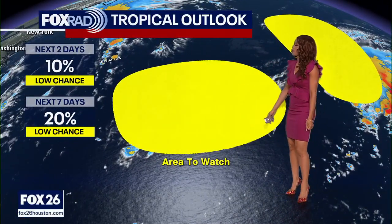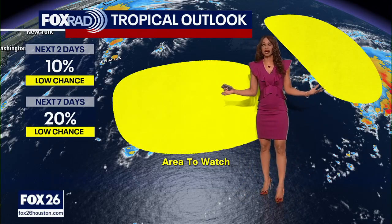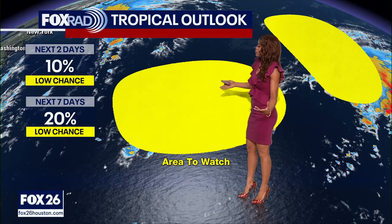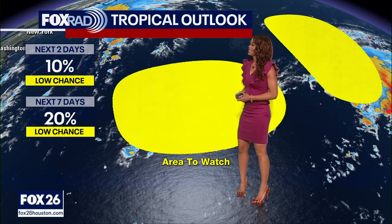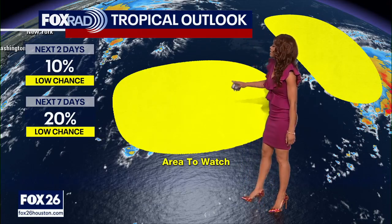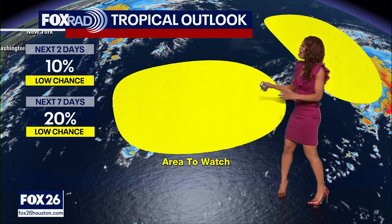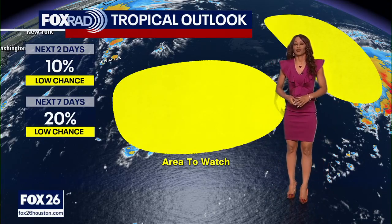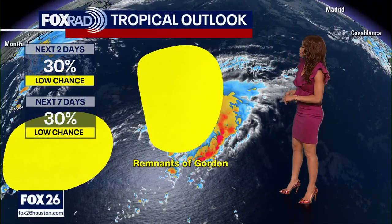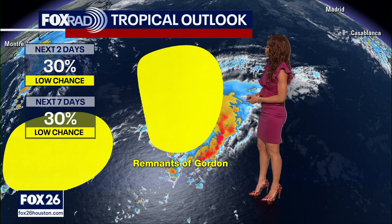Now let's jump to our next system in the west central Atlantic. This is a new area that we're watching — we weren't monitoring this area yesterday. The National Hurricane Center is giving this area of low pressure, which is fairly weak, a 10% low chance to possibly develop into a tropical depression or tropical storm over the next 48 hours. The chance is a tiny bit higher over the next week, but still a low 20% chance. It is also very close to the remnants of Gordon, and there's a 30% low chance that Gordon could kind of come back to life and turn back into a tropical system over the next couple of days to seven days.